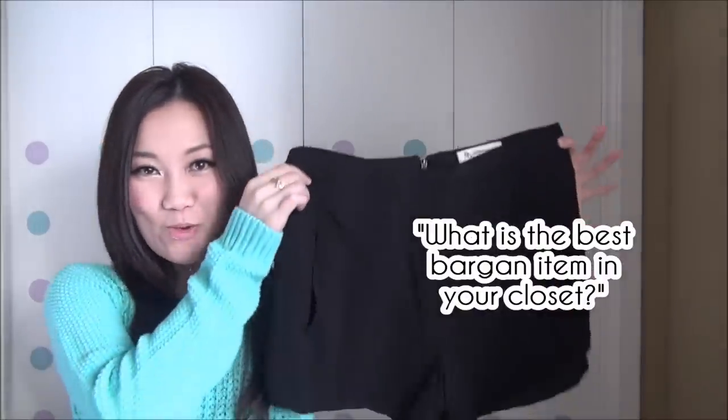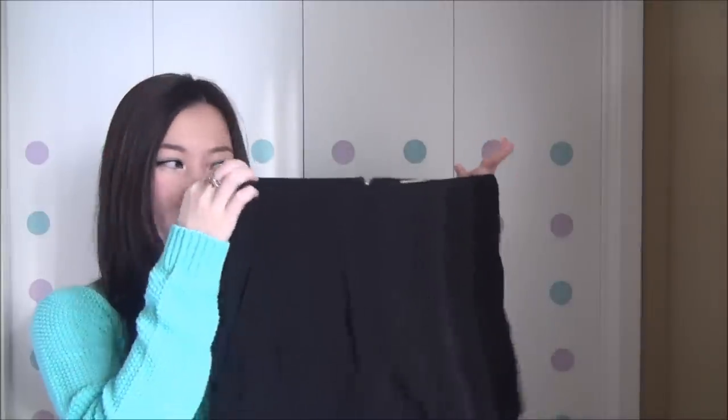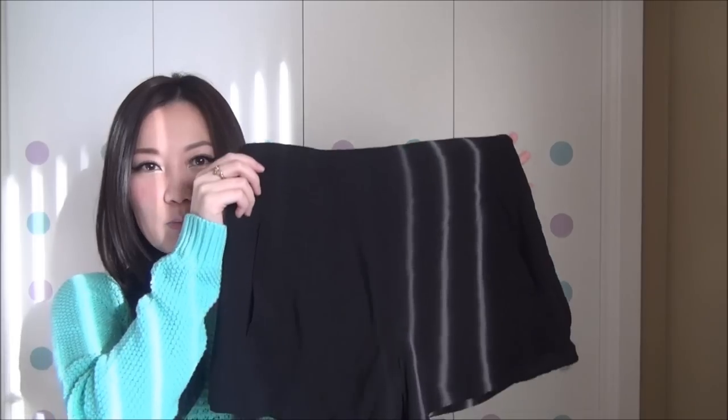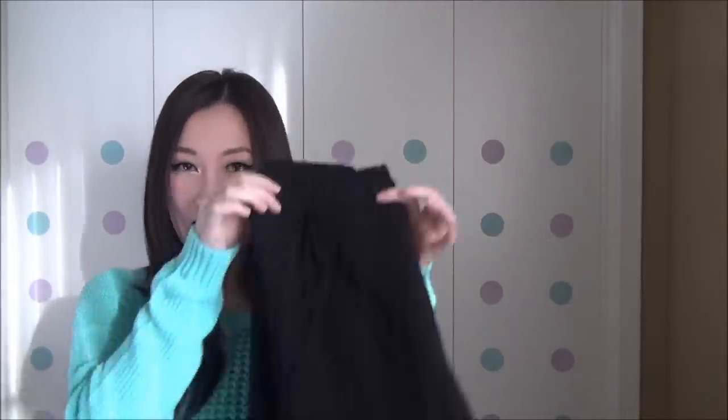What is the biggest bargain item? That honorary title has to go to this pair of shorts. I haven't had the chance to wear them very frequently because I bought them towards the end of summer, but I'll definitely wear them this spring and summer. These shorts are from BCBG, which tends to be more expensive than my everyday wardrobe. I found them in a consignment shop in Kitsilano — perfect fit, classic dark color, very soft and comfortable. I got them for $10 Canadian, so definitely the best bargain in my wardrobe.